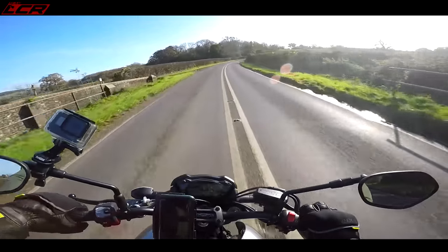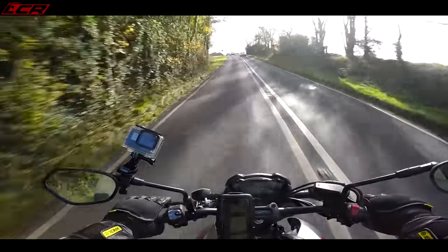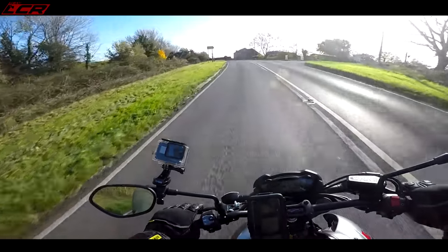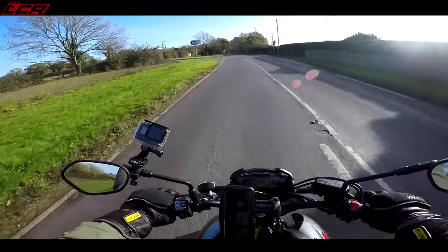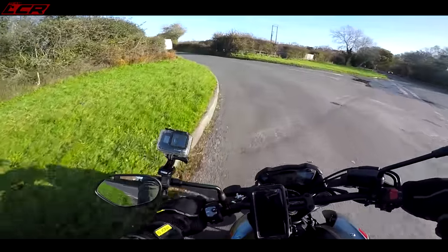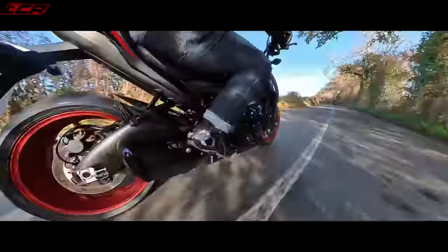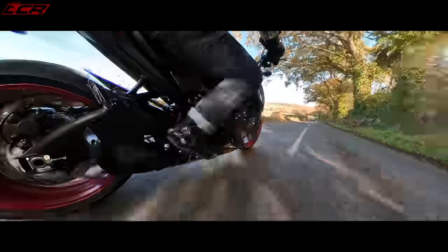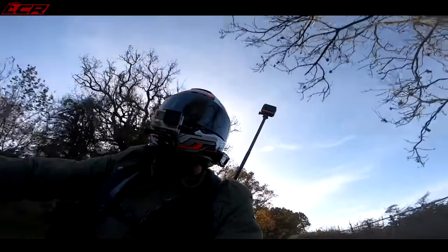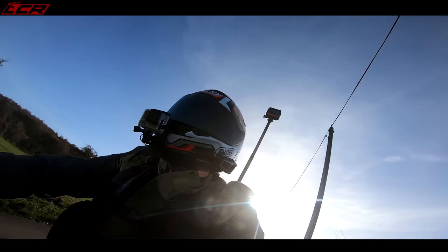The suspension does wallow you around a little bit, but for that money you could invest a bit in the suspension — get a cartridge kit, maybe change the rear shock. At that price, you can really budget for playing with it a bit. She likes to scream. It's geared very well — Suzuki always do that; they always gear their bikes perfectly. That's a mistake Honda always make — Honda always over-gear them. Good job, Suzuki. This is geared beautifully.